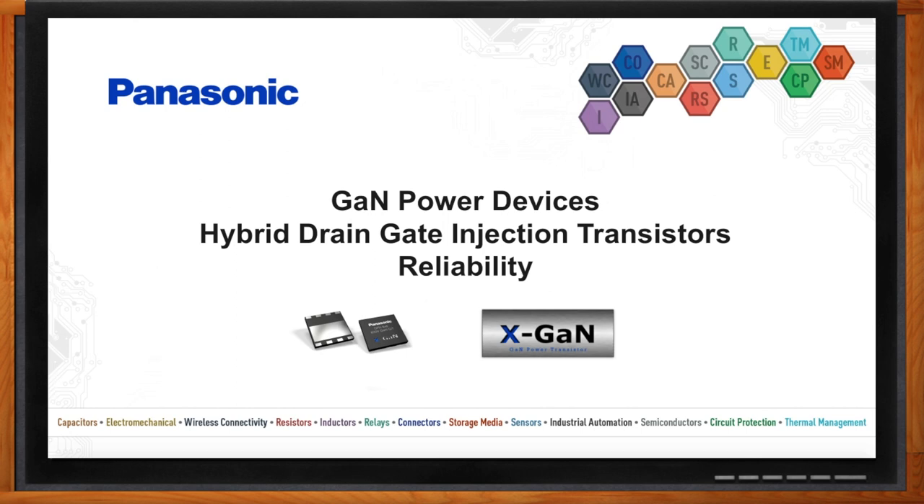Hi Bob, thank you so much for joining me today. GaN devices are new — can you tell me a bit about what Panasonic has been doing in this space?